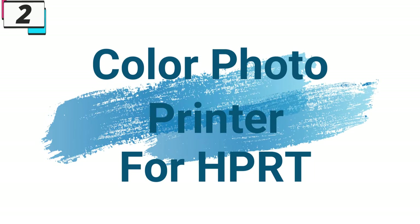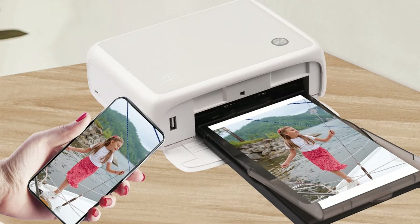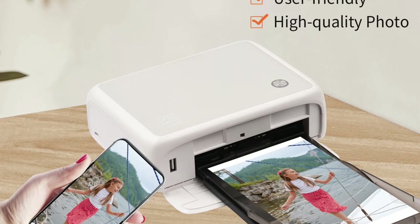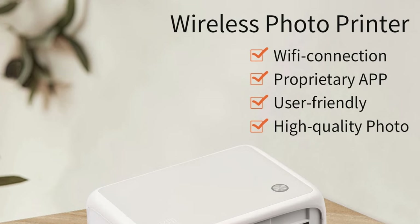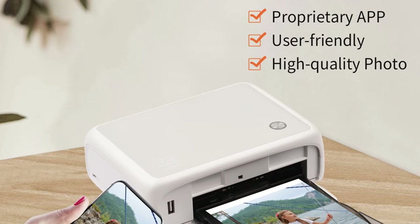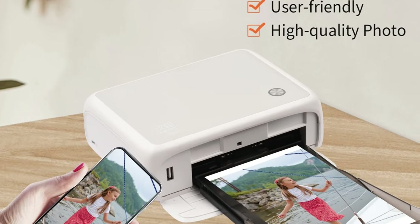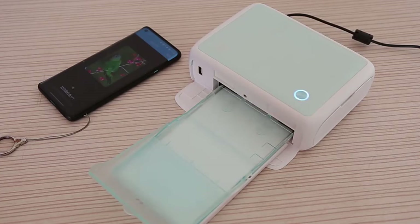Number 2, Color Photo Printer for HPRT. Now you can get it at around $141. In a world where memories are captured at every turn, having the ability to instantly print and preserve those moments is invaluable. The HPRT CP4000L Portable Color Photo Printer is a compact and versatile device designed to transform digital memories into tangible keepsakes. With its innovative features and user-friendly design, this printer is poised to revolutionize the way we cherish and share our precious moments.